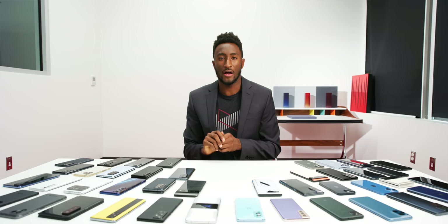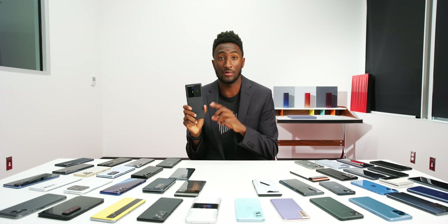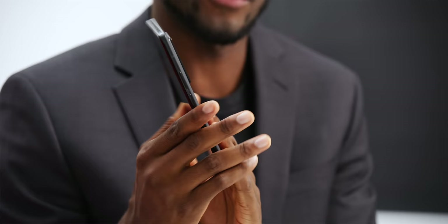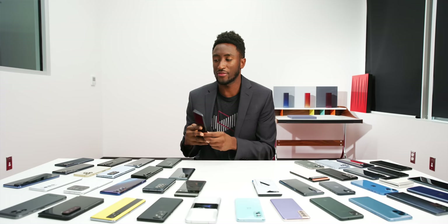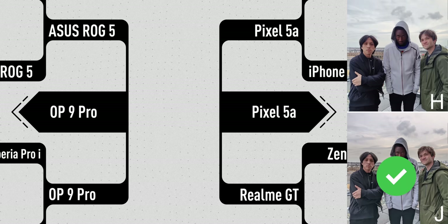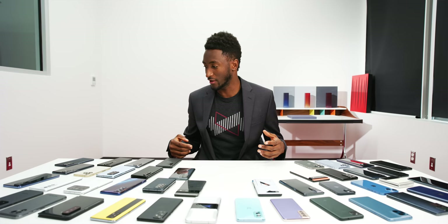I also want to give two honorable mention shout-outs: one to the Vivo X70 Pro Plus — I didn't get to make a video on it this year, but it has an extremely interesting camera setup and the overall phone is well built, definitely worth checking out. And also a shout-out to our blind smartphone camera test winner, the Pixel 5a, which beat the Pixel 6 in the first round and just kept crushing through and eventually won in the finals.